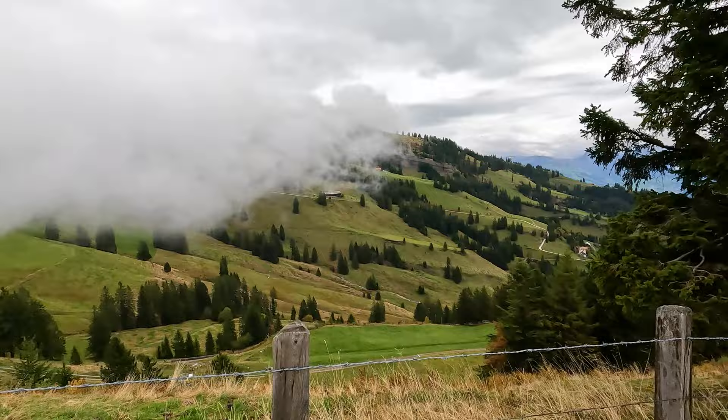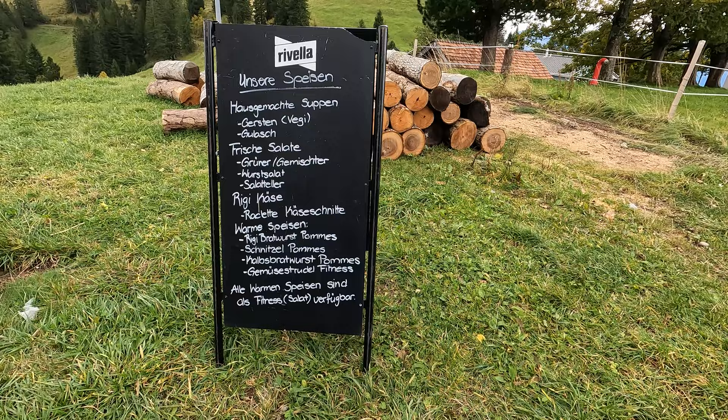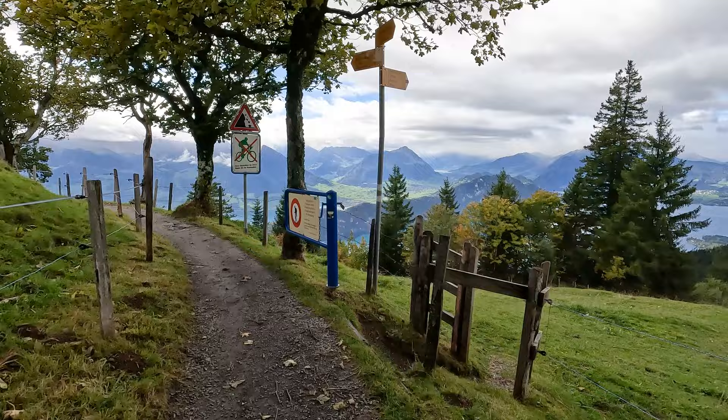We're almost to Rigi First. I wish we had time to eat here, but the storm is coming so we're going to keep moving. We're going now to the cliff walk — they'll close this in winter.